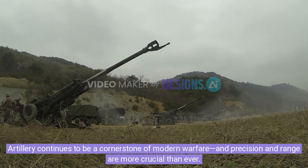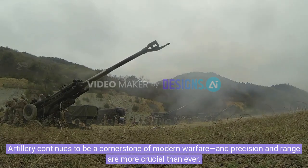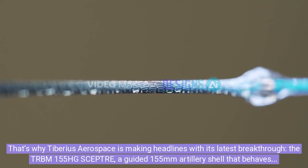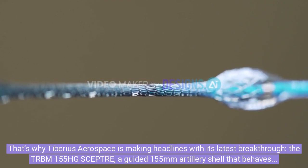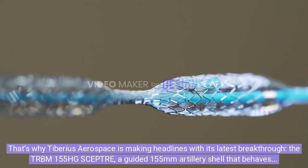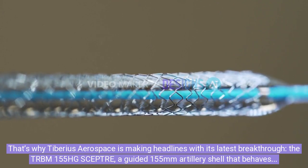Artillery continues to be a cornerstone of modern warfare, and precision and range are more crucial than ever. That's why Tiberius Aerospace is making headlines with its latest breakthrough, the TRBM-155HG Scepter, a guided 155mm artillery shell that behaves more like a mini-missile than a traditional projectile.